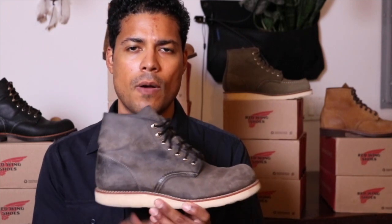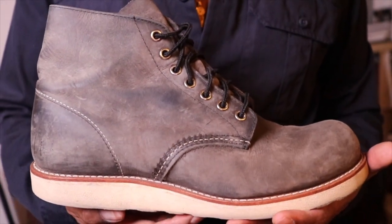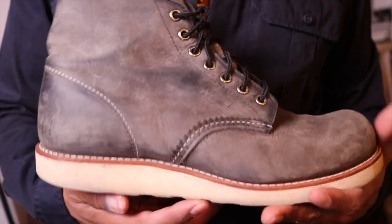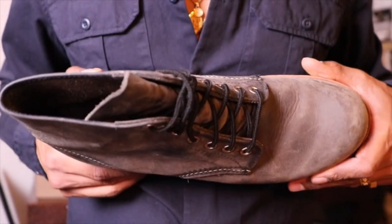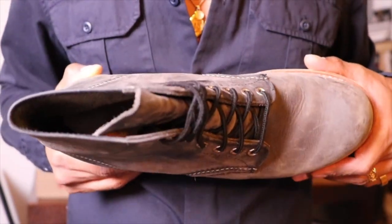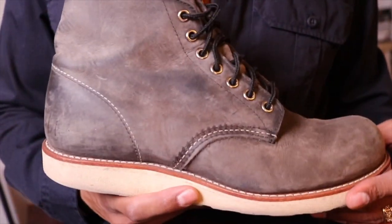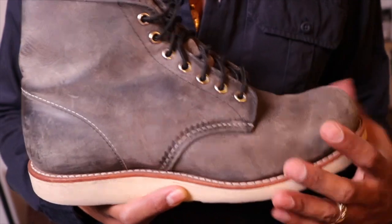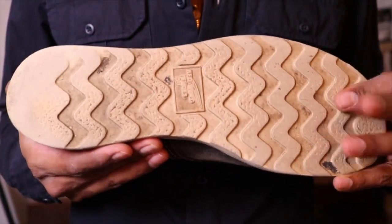Because wearing them in the rain would definitely mean I'd have to condition them, and I really like the color and didn't want it to change. This is the 8152 round toe in grey rough and tough leather. Of course we have the Goodyear welt — this is made on a 23 last — and as always, triple stitch. We have the white traction tread sole on these.